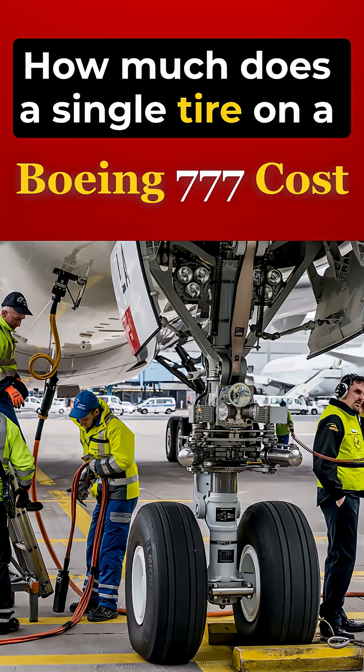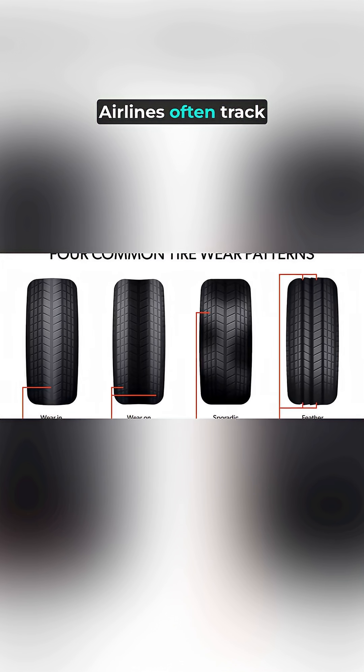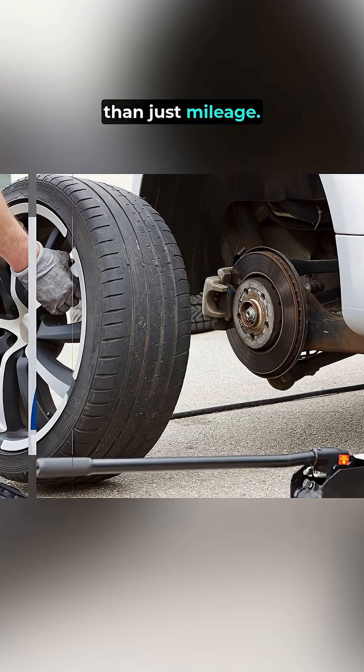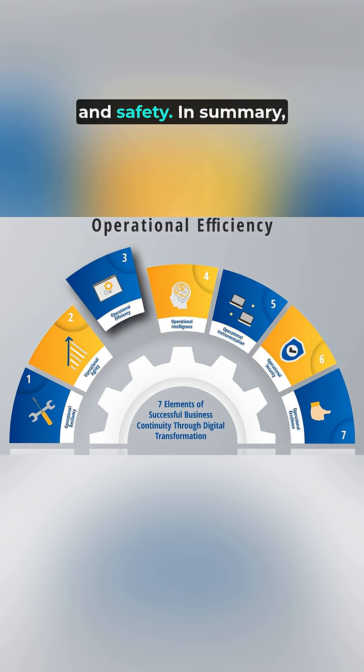Regular inspections and maintenance are crucial to ensure safety and performance. Airlines often track tire wear closely, replacing them based on performance metrics rather than just mileage. This proactive approach helps maintain operational efficiency and safety.